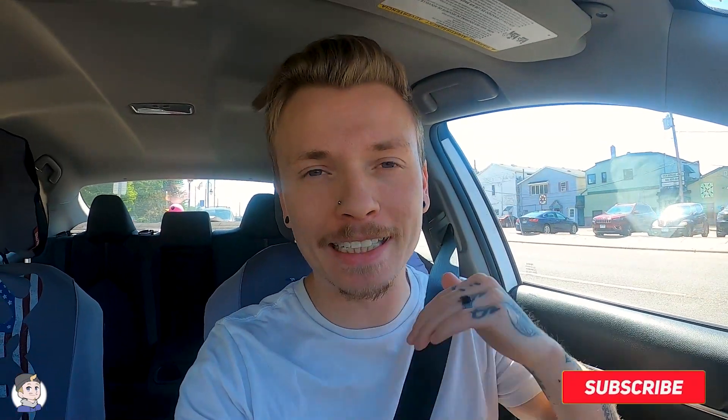Ladies and gentlemen, welcome back. My name is Dylan. Welcome to Rolling Retro. If you are new to the channel, this is where we do video game collecting and reselling.